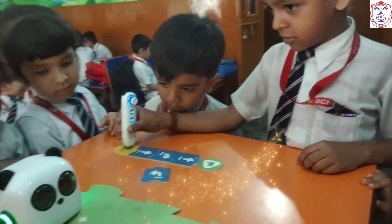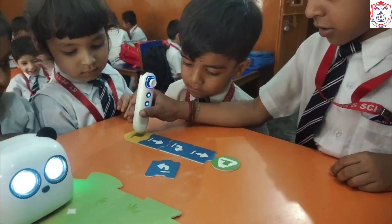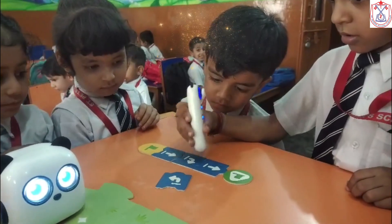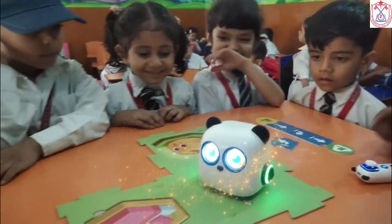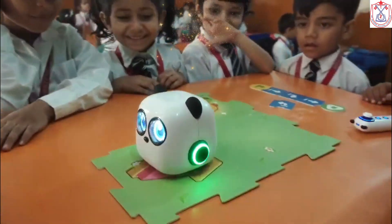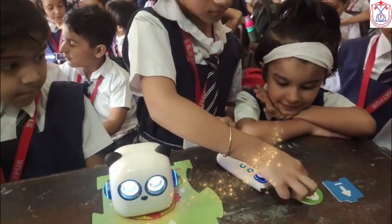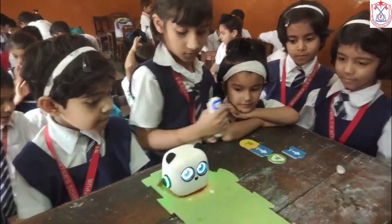With power and motors, sensors and coding too, and a frame to support us — everything that we can do is engineered by you. Every robot has its own kind: function, automation, and design. Look close and you can find function, automation, and design. Do the robot!